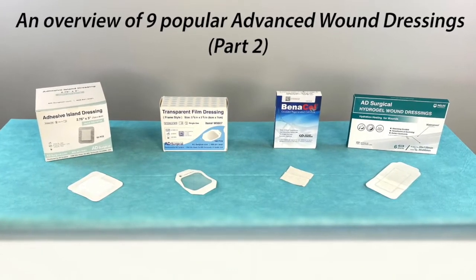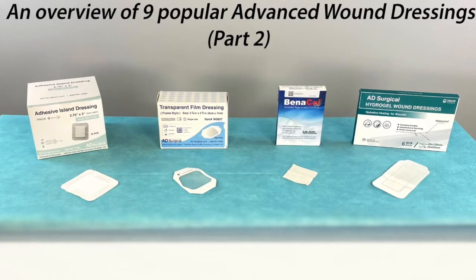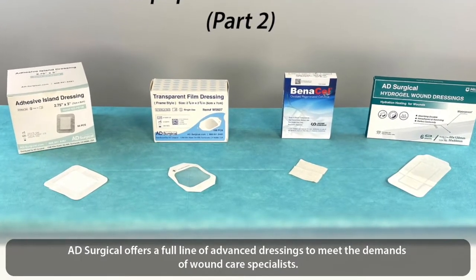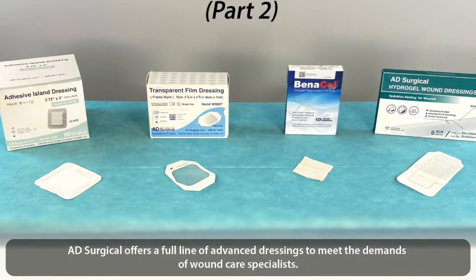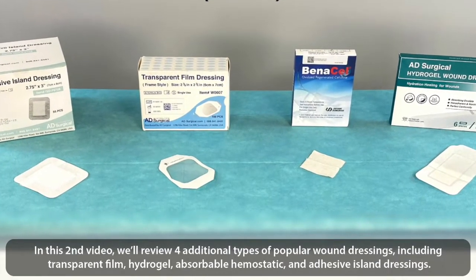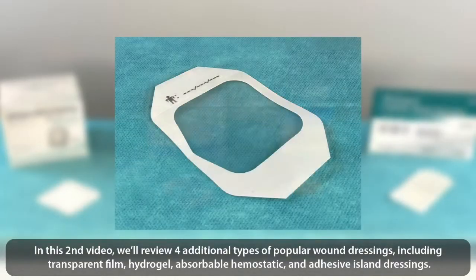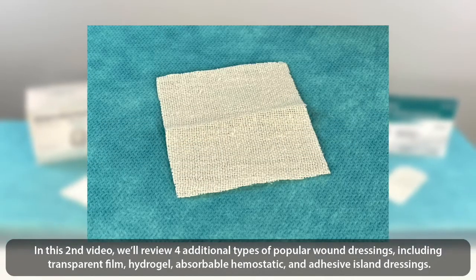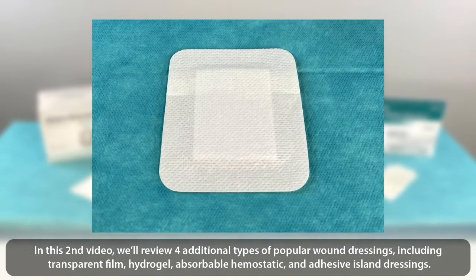An overview of 9 Popular Advanced Wound Dressings, Part 2. AAD Surgical offers a full line of advanced dressings to meet the demands of wound care specialists. In this second video, we'll review 4 additional types of popular wound dressings, including transparent film, hydrogel, absorbable hemostatic, and adhesive island dressings.